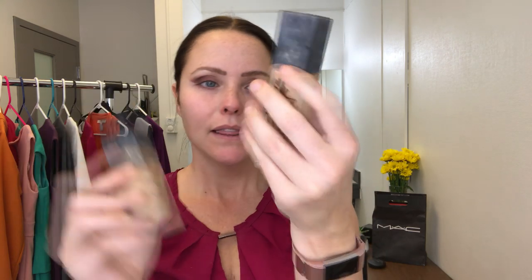This is the foundation I'm addicted to: NARS. I use either the Natural Radiant Long Wear foundation or the All Day Luminous Weightless foundation — the second one is lighter coverage and seems a little bit darker right now. I've been addicted to NARS for at least the last year. I really like how it gives me a more luminous glow and it's not so full coverage that you can't see my skin at all.